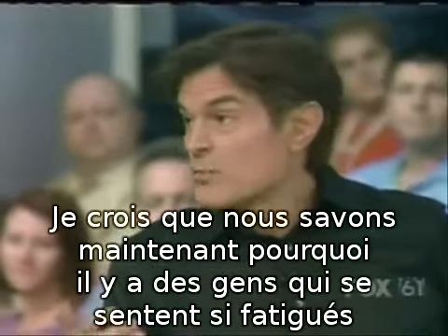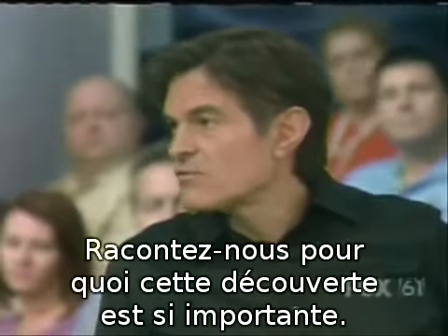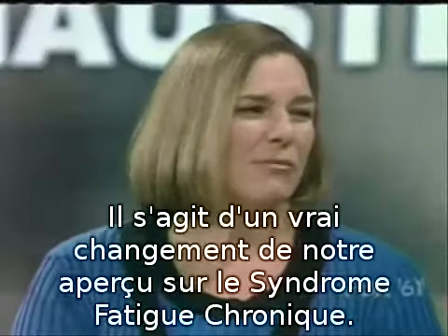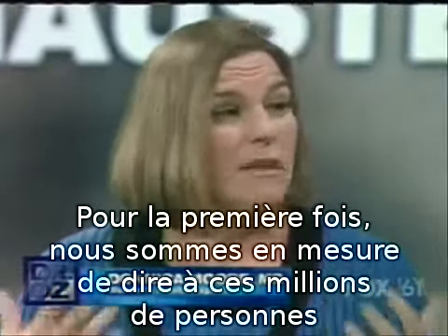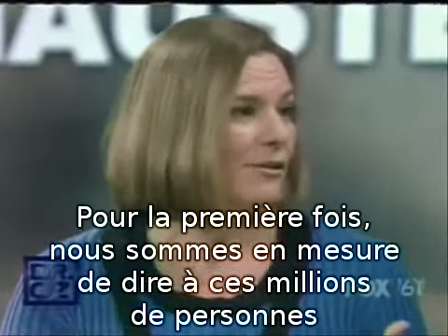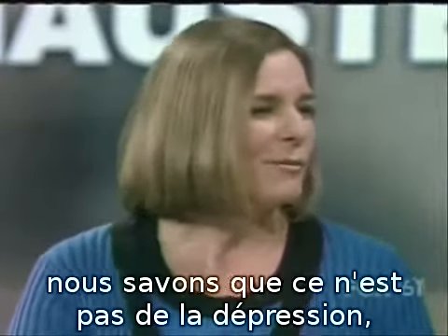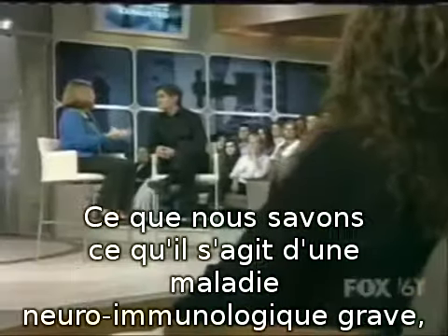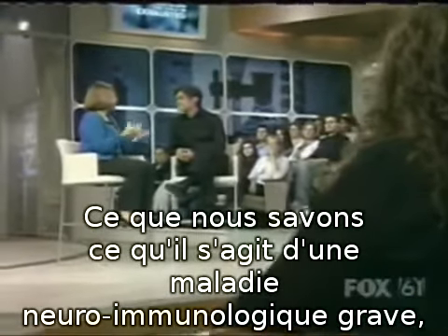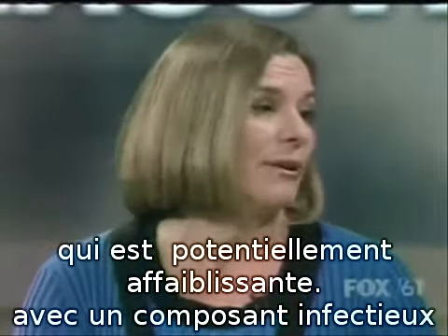This is a real game changer in our understanding of chronic fatigue syndrome. For the first time, we can look at the millions of women and men with chronic fatigue syndrome and say with confidence: we know this is not all in your head, we know you don't have depression, and we know you don't have a midlife energy crisis. What we do know is this is a serious, potentially debilitating neuroimmune disease that has an infectious component — and it's a retrovirus.